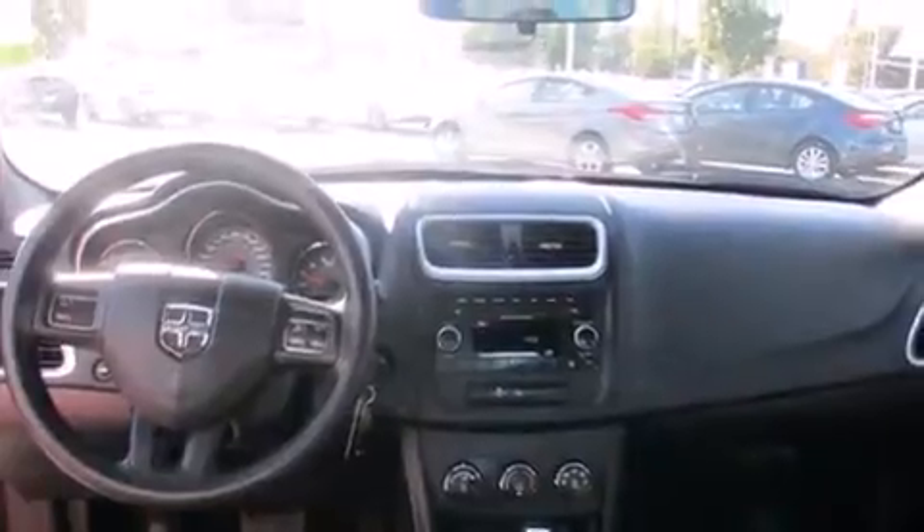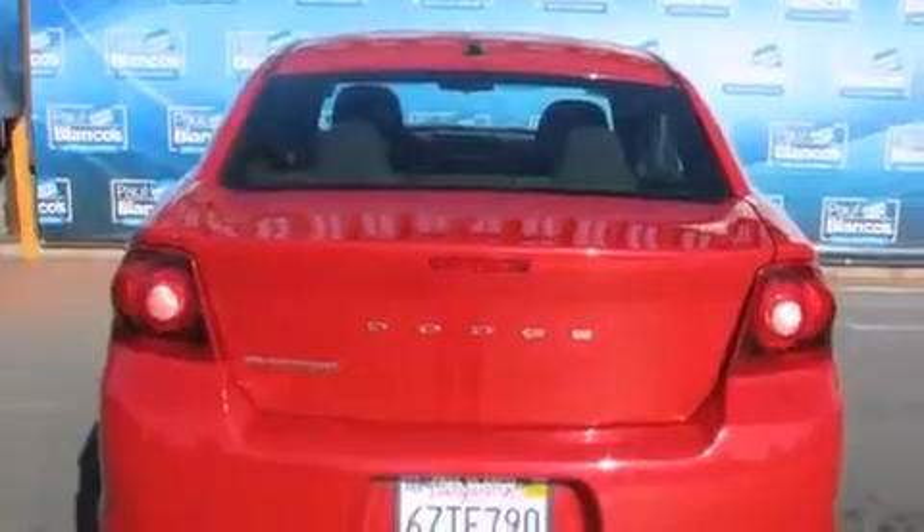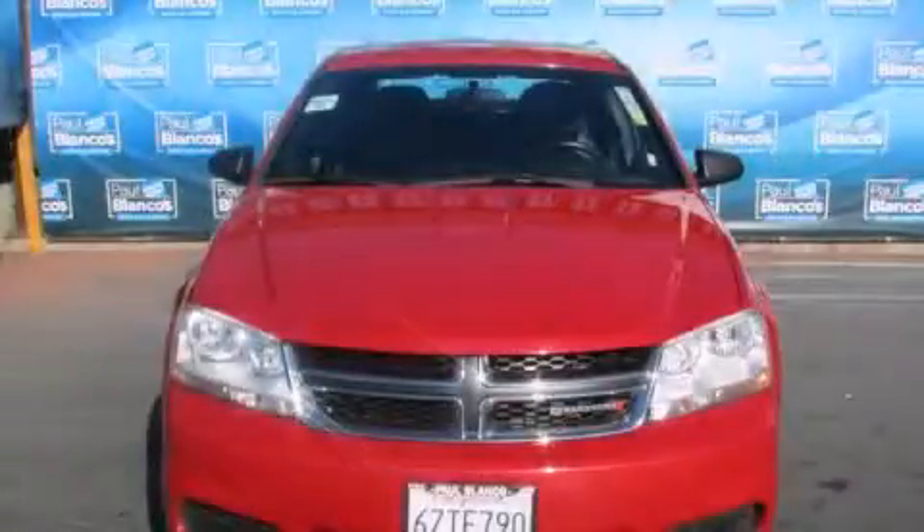Features include traction control and stability control systems, air conditioning, cruise control, side impact airbags, full power accessories, a keyless entry system, and alloy wheels. Stop by today and test drive this vehicle for yourself.